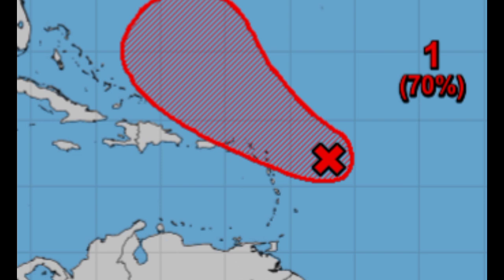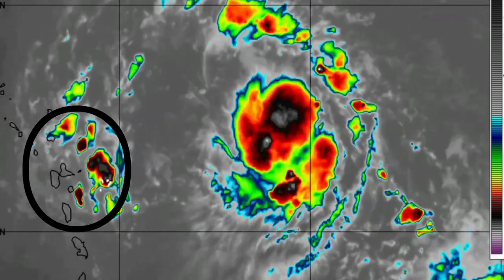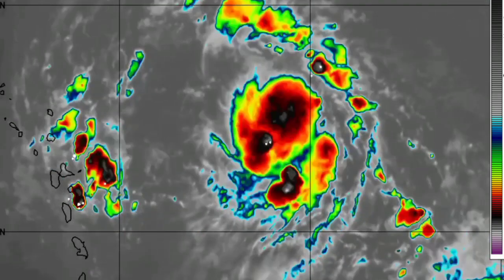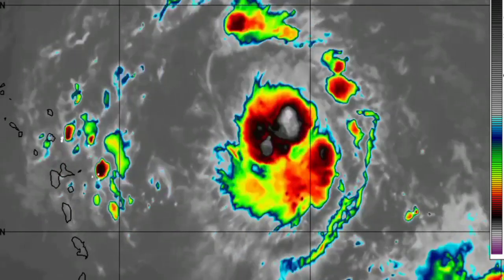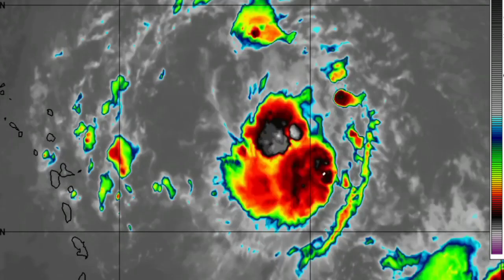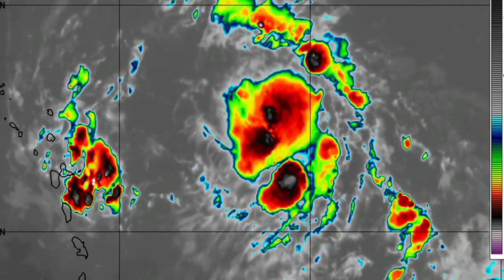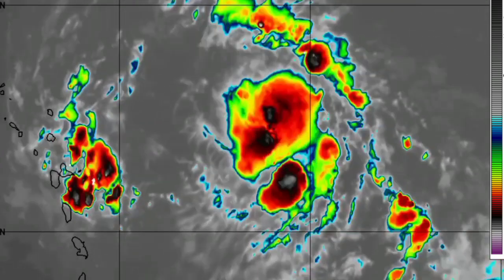Recon is going to be investigating the system later today if necessary. On satellite we're seeing a blob of shower and thunderstorm activity, and we also have showers and thunderstorms making their way into portions of the Lesser Antilles — portions of Guadeloupe and Dominica. Let me know what the weather is like in your area. 91L has an unfavorable environment ahead that is going to limit how strong it will be.